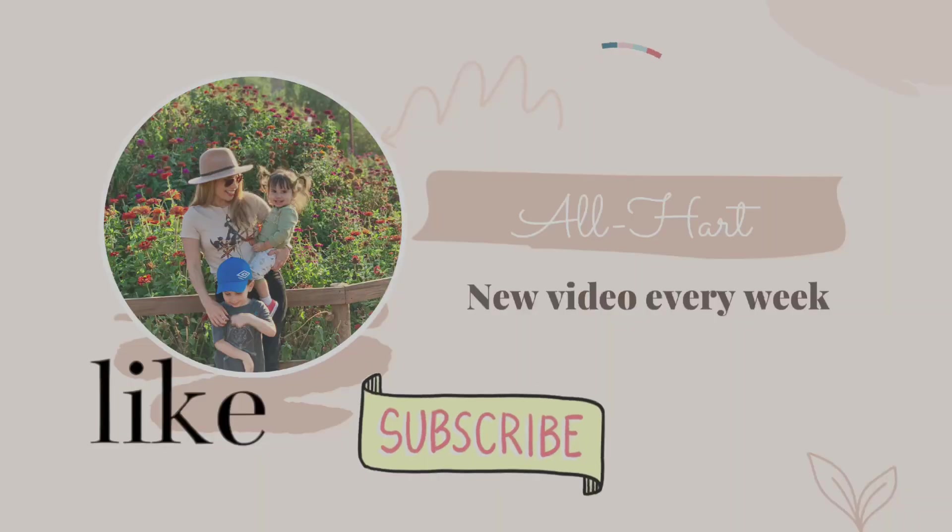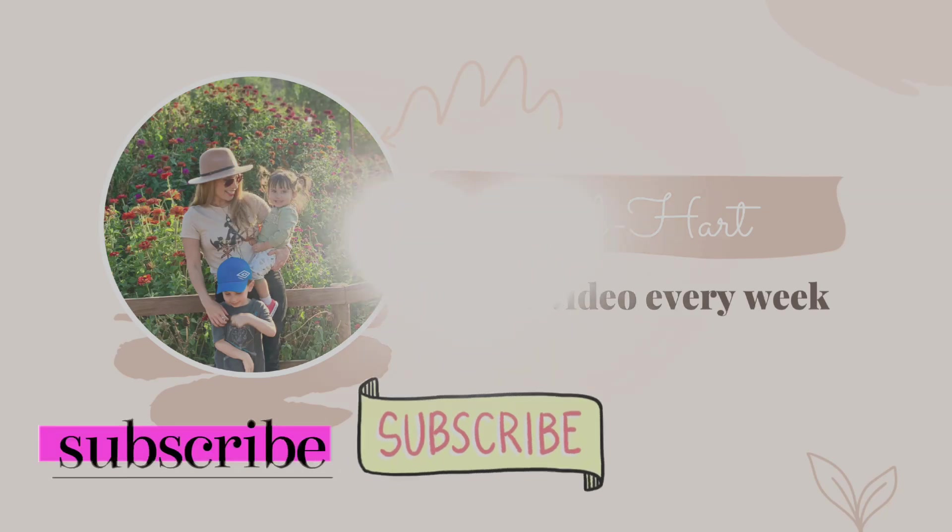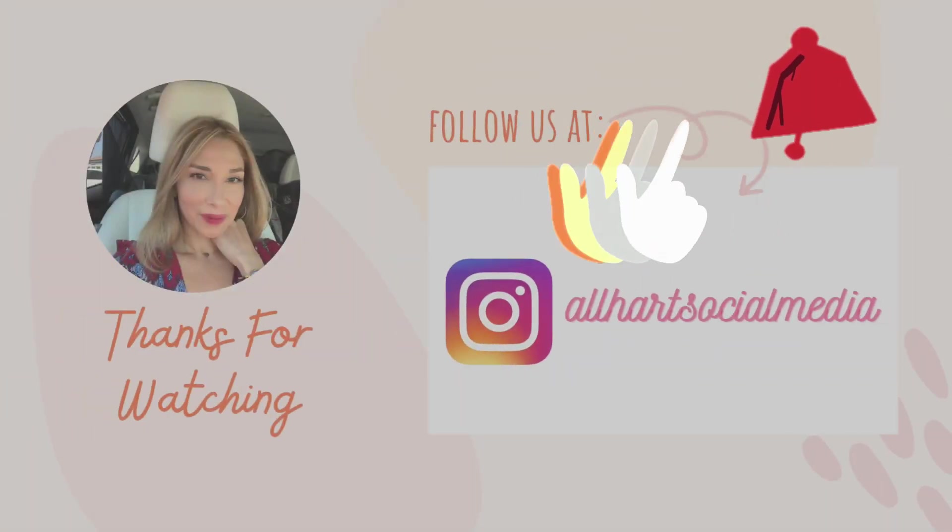And that is it, you guys! I really hope that this video is helpful to you. If you enjoyed it, make sure to like, subscribe, and ring that notification bell. Thank you so much for joining us and we will see you back here very soon.